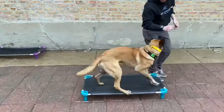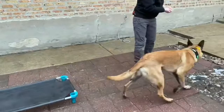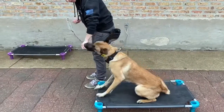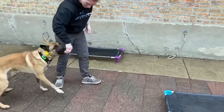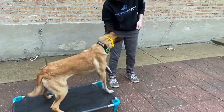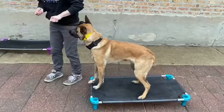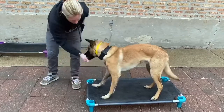Our first behavior is place. Here you can see Emily using that lure hand — that pocket with the food in it — to get Rex to climb onto our place board. At home you could use a dog bed, a blanket on the floor, anything your dog can comfortably fit their body on. She then uses the closed hand, which Rex stares at appropriately, to get a second of duration, and then releases him from the behavior after his reward.